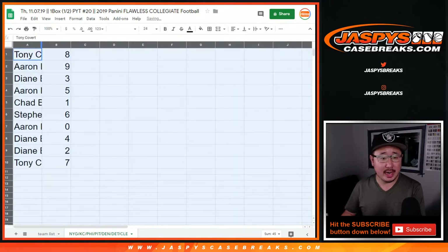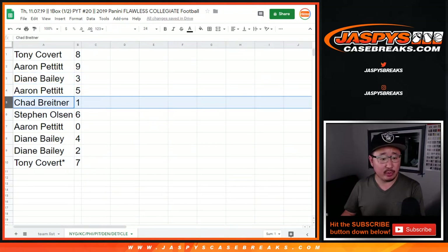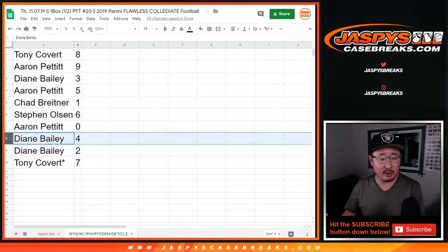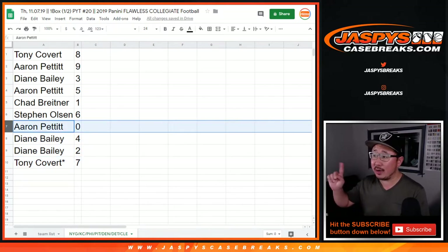All right, so Tony you've got eight, Aaron with nine, Diane with three, Aaron with five, Chad with one, Stephen Olsen with six, Aaron Pettit with zero, Diane with four and two, Tony with seven, last spot Mojo. Aaron, you'll get any and all redemptions for those teams in that tab for Pick Your Team number 20.